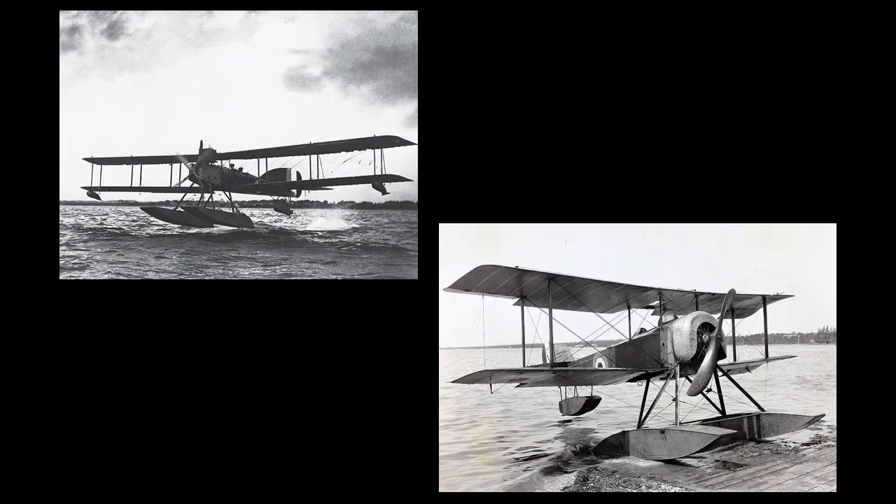On May 30th, 1916, Engadine was attached to the 3rd Light Cruiser Squadron, commanded by Rear Admiral Trevelyan Napier, carrying two Short 184s and two Sopwith Baby floatplanes. The 184s were equipped with low-power wireless radios and intended for reconnaissance and artillery observation, while the Sopwith Babys were rather optimistically intended for shooting down zeppelins. That evening, the British Grand Fleet put to sea from its bases at Scapa Flow, the Cromarty Firth, and Rosyth, having been informed that the German High Seas Fleet was about to head into the North Sea. These, of course, were the actions that led to the Battle of Jutland.